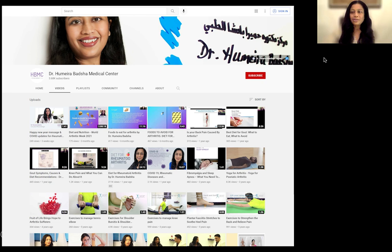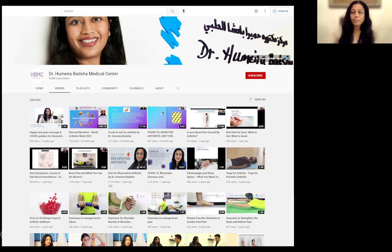I'd like to thank you for your attention. I have a book, The Wellness Guide to Arthritis, available on Amazon. Do check out my other talks and videos. I'll see you next time.